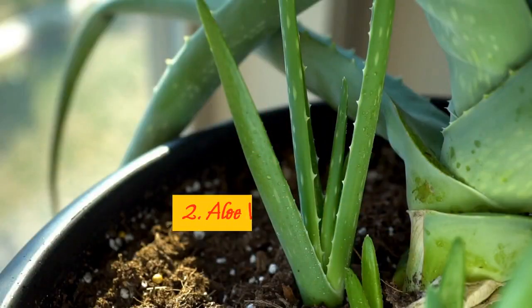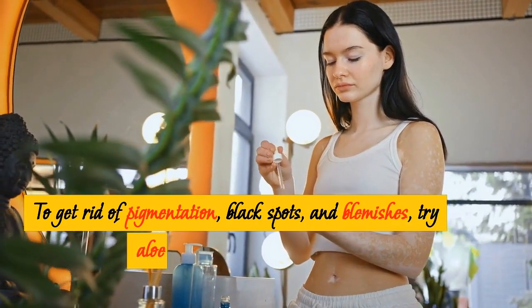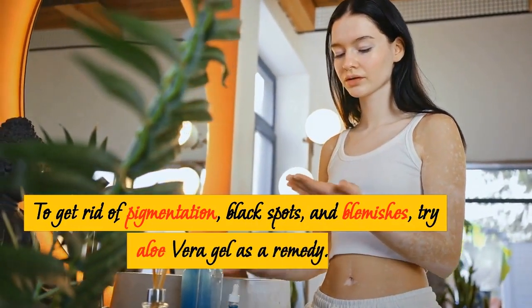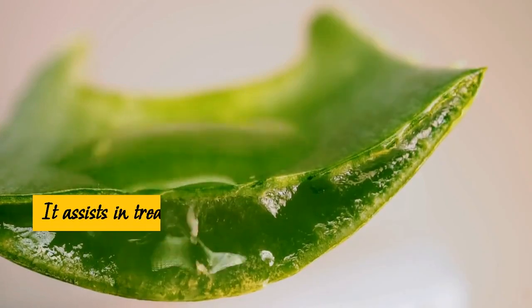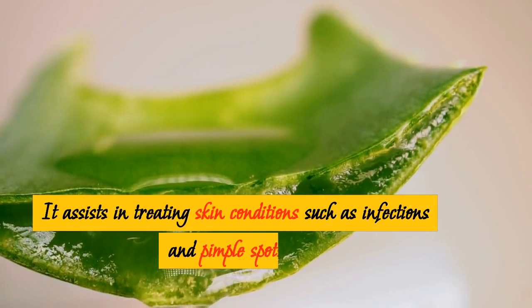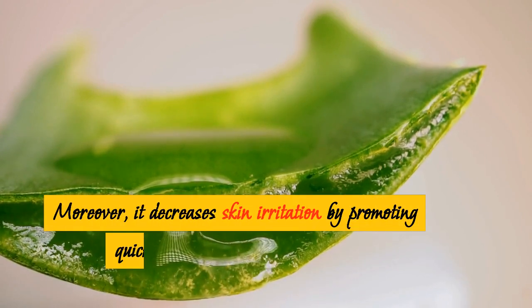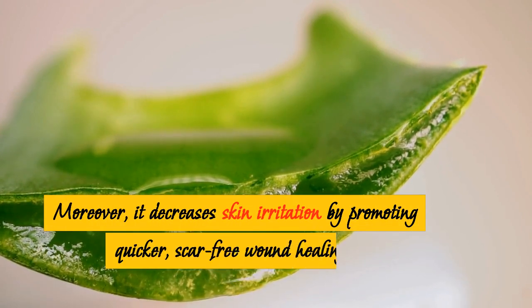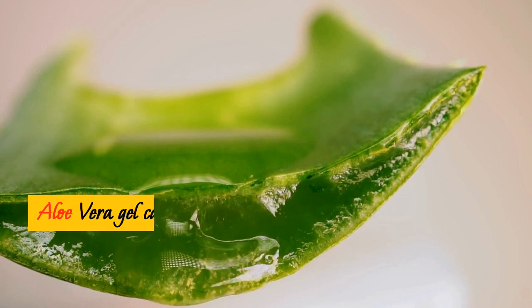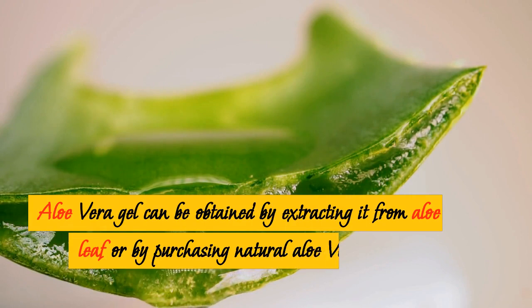2. Aloe Vera. To get rid of pigmentation, black spots, and blemishes, try aloe vera gel as a remedy. It assists in treating skin conditions such as infections and pimple spots. Moreover, it decreases skin irritation by promoting quicker, scar-free wound healing.